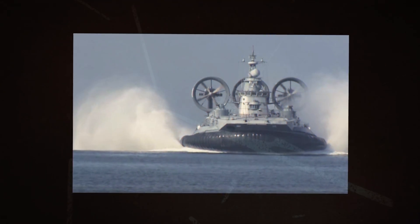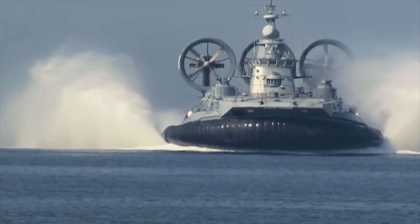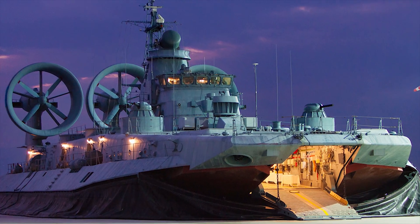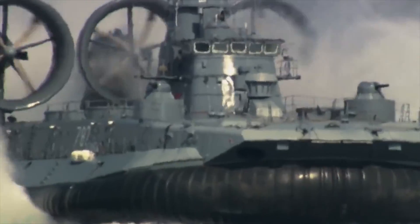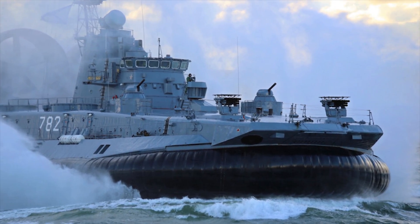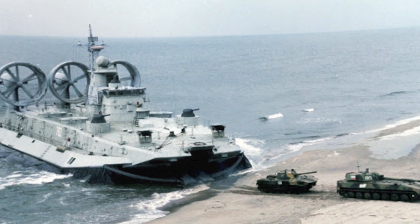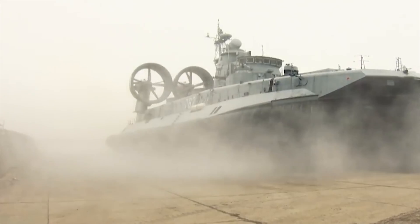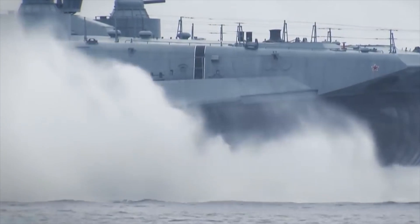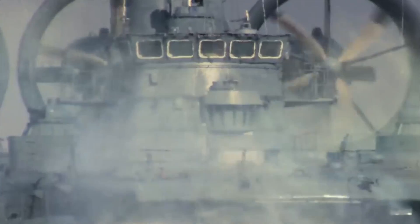It can carry three main battle tanks up to 150 tons, or ten armored vehicles with 140 troops up to 131 tons, or eight armored personnel carriers with a weight of up to 115 tons, or eight amphibious tanks, or up to 500 troops with 360 troops in the cargo compartment. The Zuber-class remains seaworthy in conditions of up to sea-state 4, with a cruising speed of 30 to 40 knots (35 to 46 miles per hour).